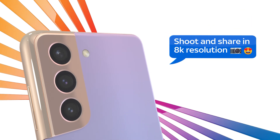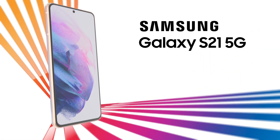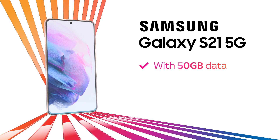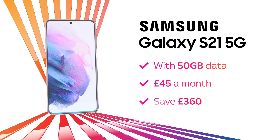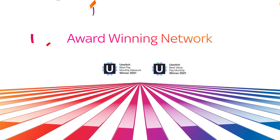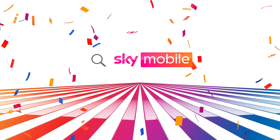Switch to SkyMobile today and get the amazing Samsung Galaxy S21 5G. With 50GB of data for only £45 a month, saving you an incredible £360. All on our award-winning network. Search SkyMobile today.